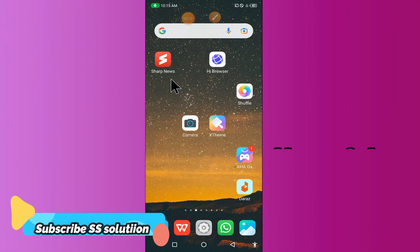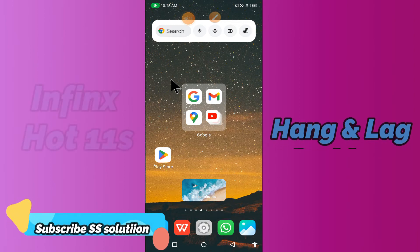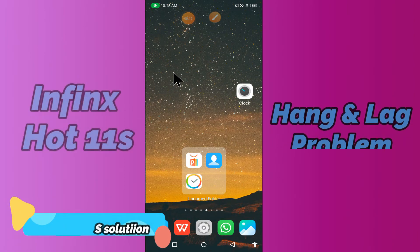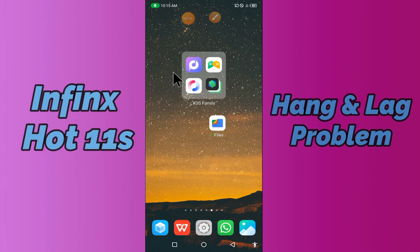Hi everyone, today in my video I am gonna show you how you can fix the hanging problem in your device, in Phoenix Hot 11s. I will show you how to solve hanging issues and how you can fix it.